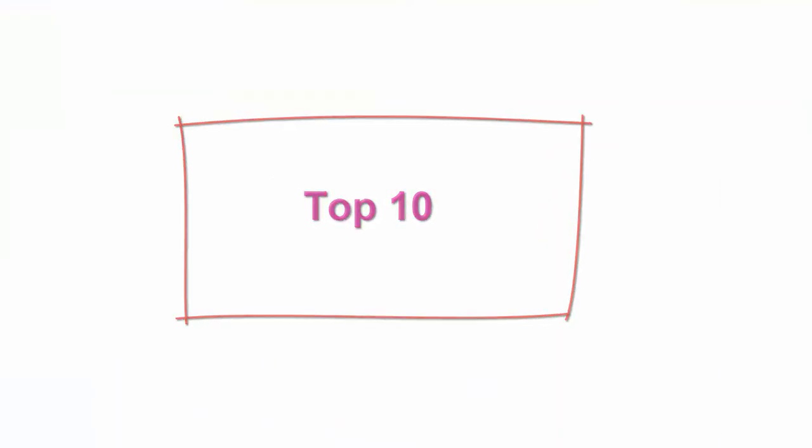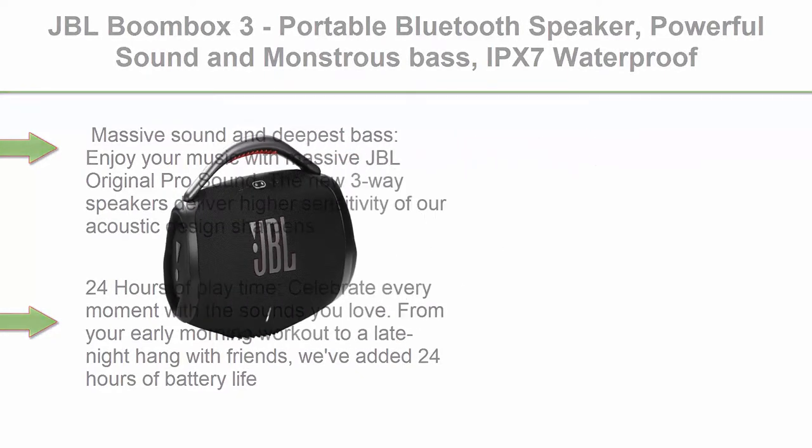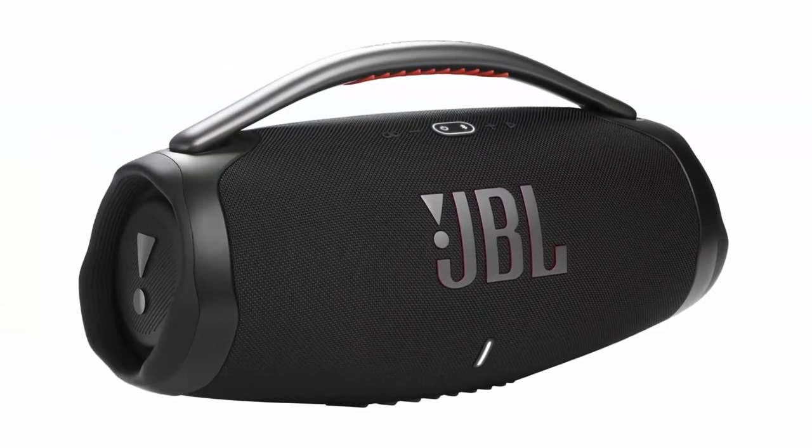Top 10: JBL Boombox 3, Portable Bluetooth Speaker, Powerful Sound and Monstrous Bass, IPX7 Waterproof, 24 hours of playtime, Power Bank, JBL Party Boost for Speaker Pairing, and eco-friendly packaging, Black.